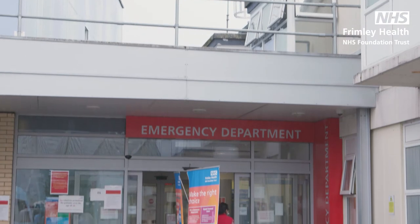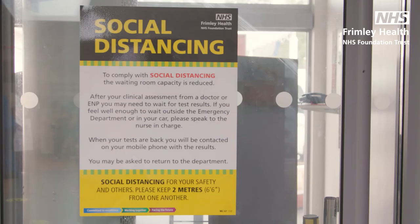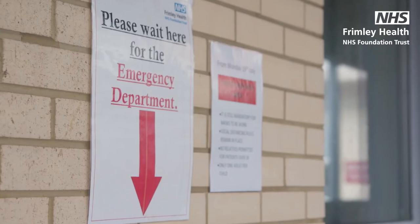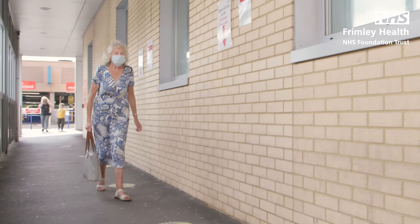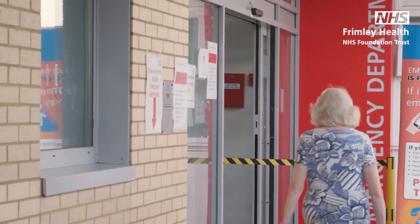The department might look a little different to the last time you visited us. This is to help us keep our patients and staff safe and to ensure that you get the most appropriate treatment as quickly as possible. When you arrive you may find you have to queue for a short period of time before you're met by a nurse at the main entrance.